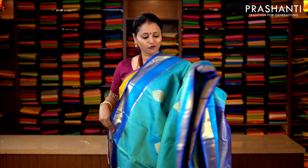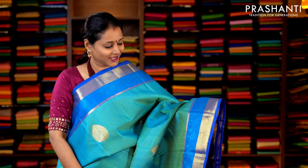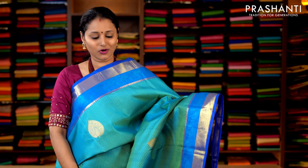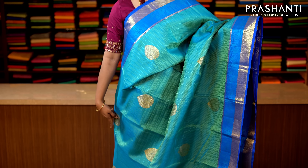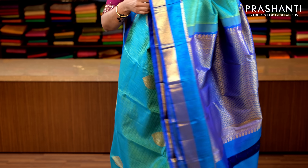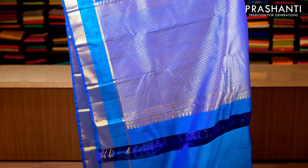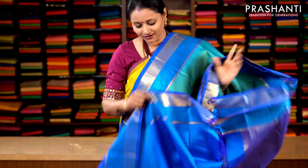Dual shade of blue with dark blue combination. Short zari borders on either sides with beautiful thread woven peacocks woven on either sides of the borders, with an embossed body and zari buttas running throughout the body. This has got a contrast rich pallu, and a double color embossed blouse. Priced at 14,920.